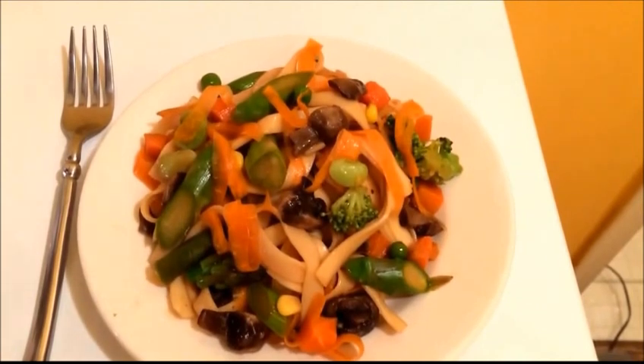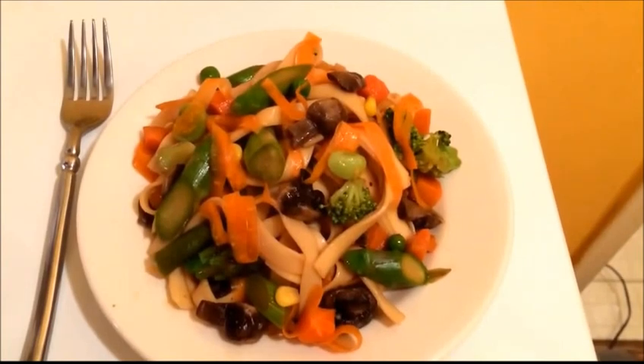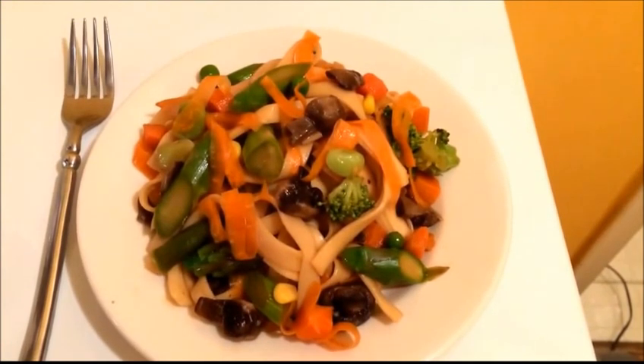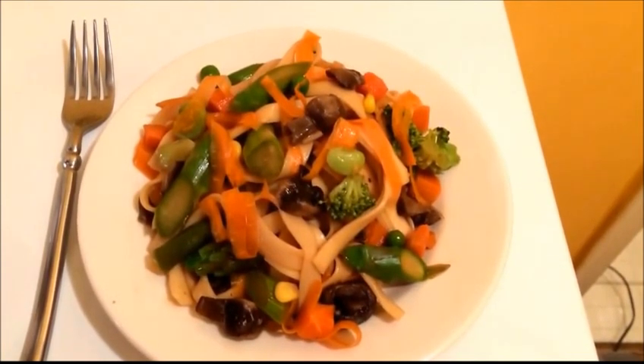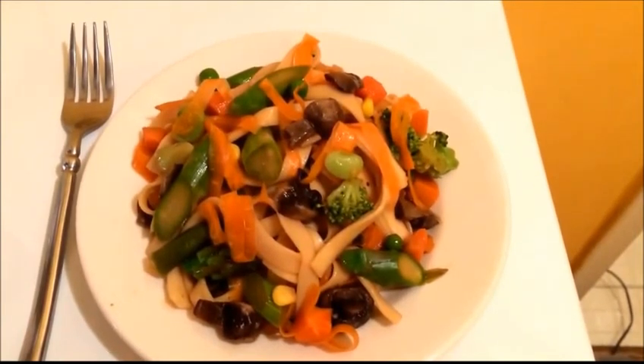Saturday night's dinner is an Asian-style noodle salad with edamame, broccoli, asparagus, corn, shredded carrots, mushrooms, red onions, and a couple of other vegetables. The dressing is rice wine vinegar, naturally brewed soy sauce, a bit of agave, a bit of lime juice, and a touch of red pepper flakes.